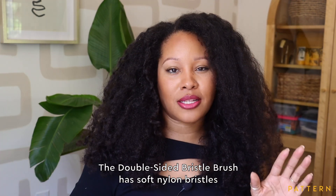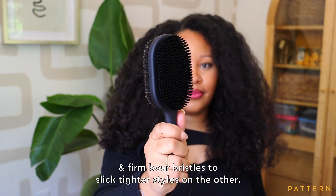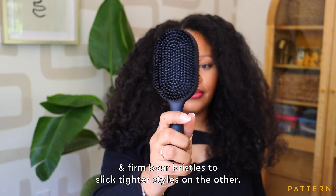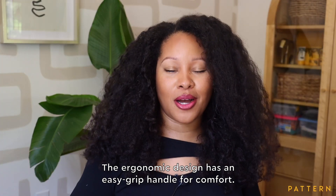The double-sided bristle brush has soft nylon bristles on one side to smooth flyaways and firm boar bristles to slick tighter styles on the other. The ergonomic design has an easy grip handle for comfort.